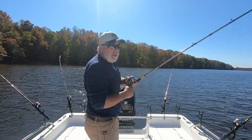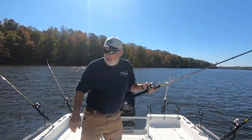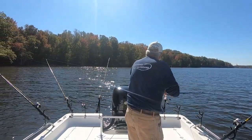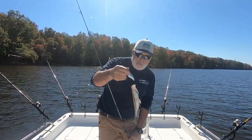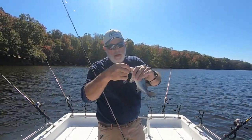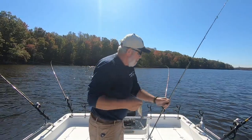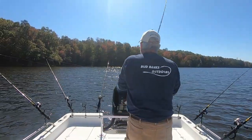Guys, I don't know what's going on here — we've got some fish that don't want to get off and I'm trying to do all this by myself. I might get the net ready. A little decent perch, caught on the Bud Banks Outdoors chartreuse shad, y'all. That's right. Put him in the box.